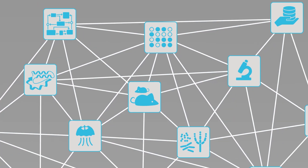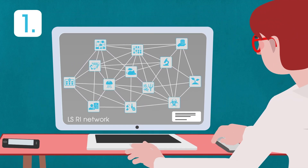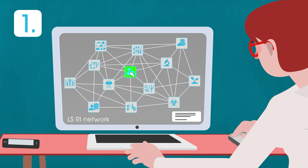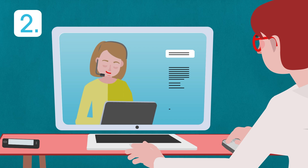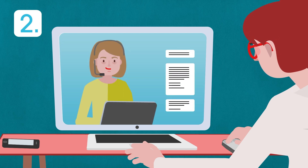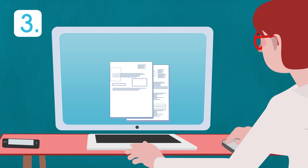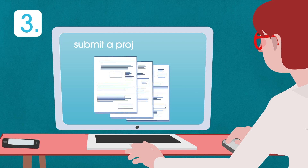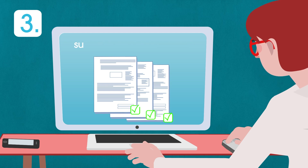How can you access the network of life science research infrastructures? Contact the selected research infrastructure to discuss your needs. Get scientific and technical advice on your project. You might need to submit a project proposal online to gain access. Once your proposal is accepted, your project can start.